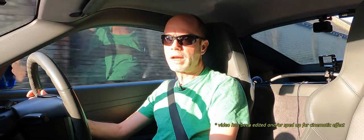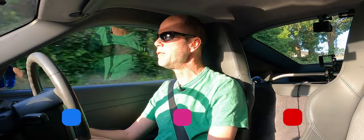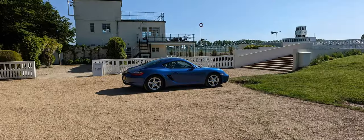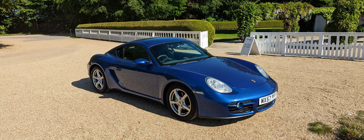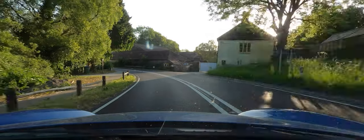Good morning everyone and welcome back to another video. Today is day 895. If you're new here, my name's Mark and this is my 987 first-generation Porsche Cayman. The weather's been really good this last week so I thought I'd take the opportunity this morning — alarm set for a quarter past five, it's now half past six — all set for a blast on some nice empty South Downs roads.